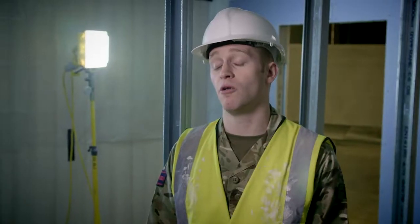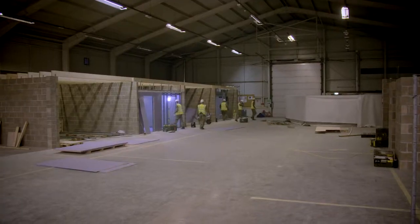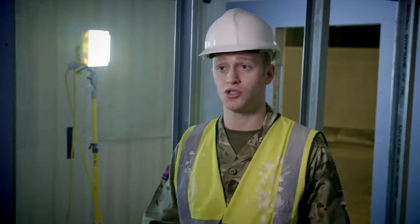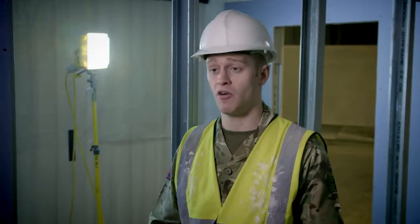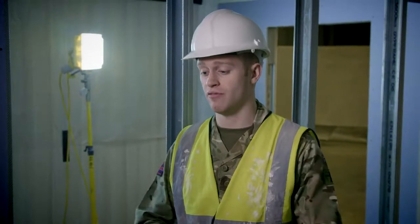We're on pre-deployment training for the project out in the Falklands, and we're basically building them a living space in a large hangar. Each person will have an individual bedroom, there will be en-suites, an armoury, a gym, a kitchen. So literally we are building them a full living area.